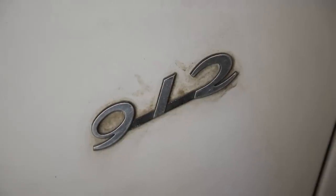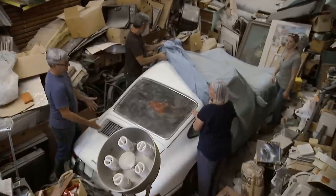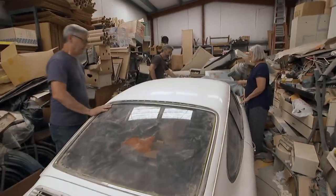Look at that. This car he bought from our neighbor friend. You remember him buying this? Yes, definitely.